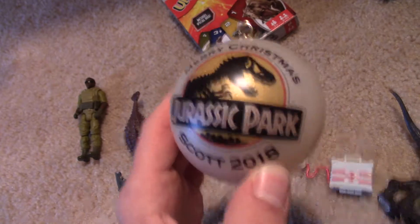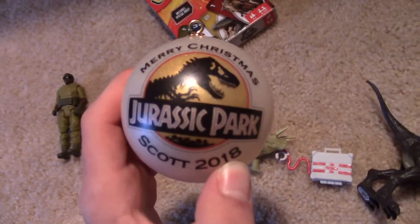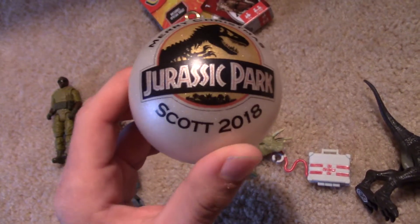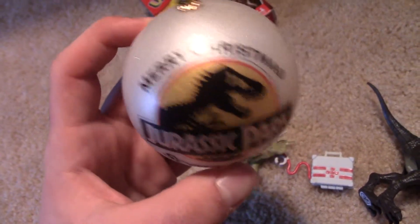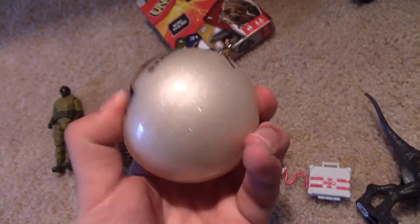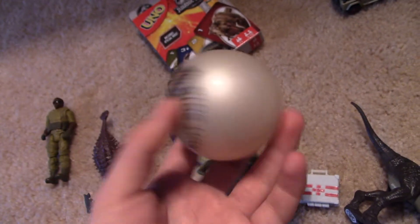My mom also got me this ornament. You can tell my name is Scott — I really don't care that you know that. Got this on eBay. Some person sells these and it just comes like this and you can write whatever you want on the bottom here. It's like soft — it's not glass or anything so it won't break easily.